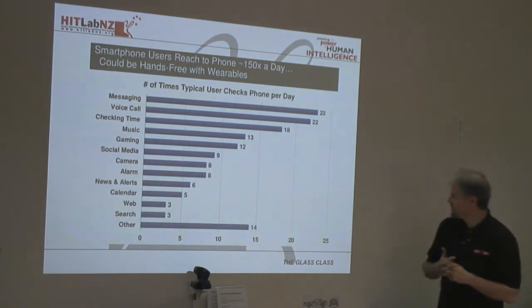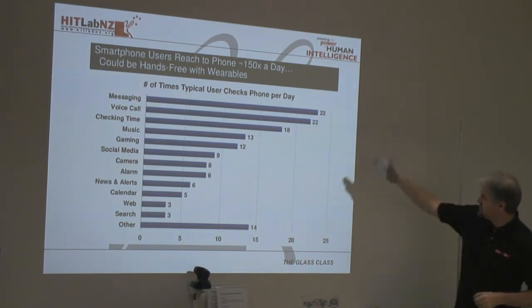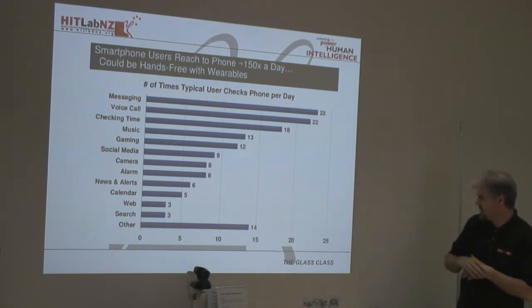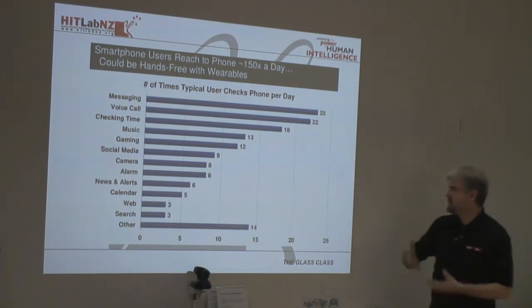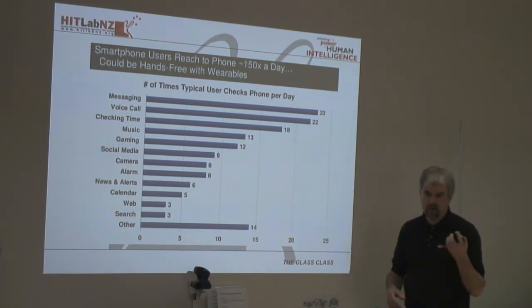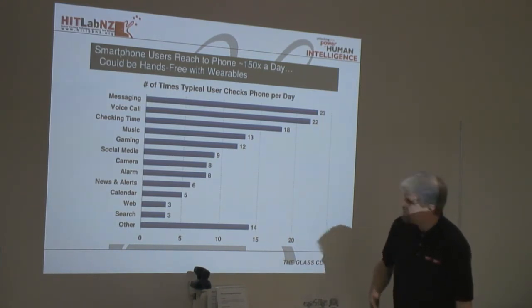People who have smartphones often reach or touch the phone about 150 times a day, with a breakdown across messaging, gaming, searching, and other usages. If you add up all the time you're looking at your phone screen, you've probably got an hour or more a day of interacting with your phone, which is taking you away from the real world. So what Glass tries to do is bring you back to the real world.